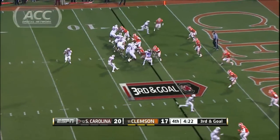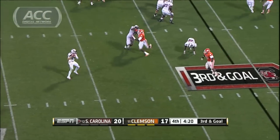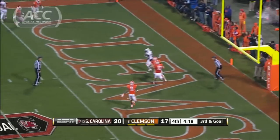The Gamecocks threatening to score. Thompson to Bruce Ellington — touchdown. That puts it away for South Carolina.